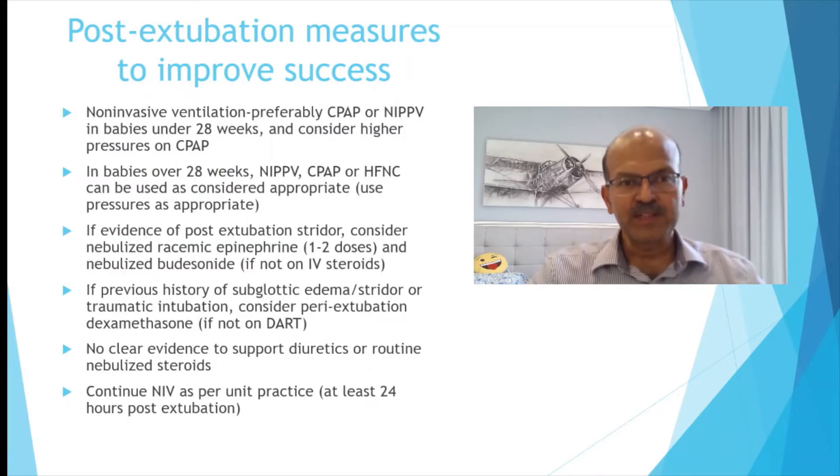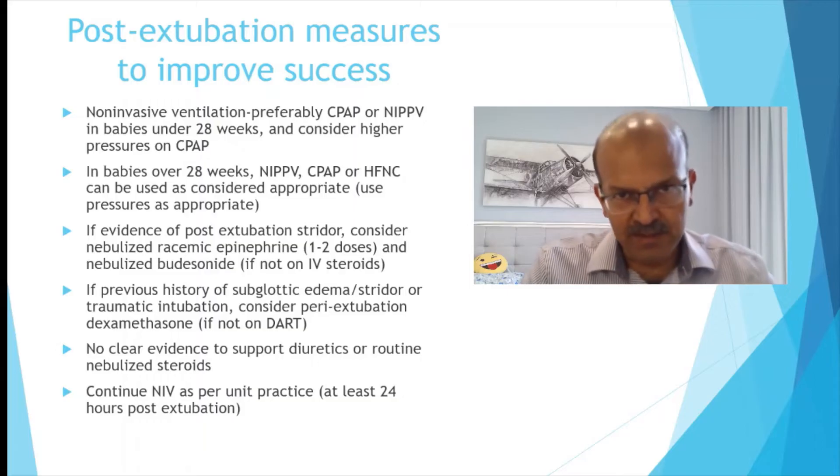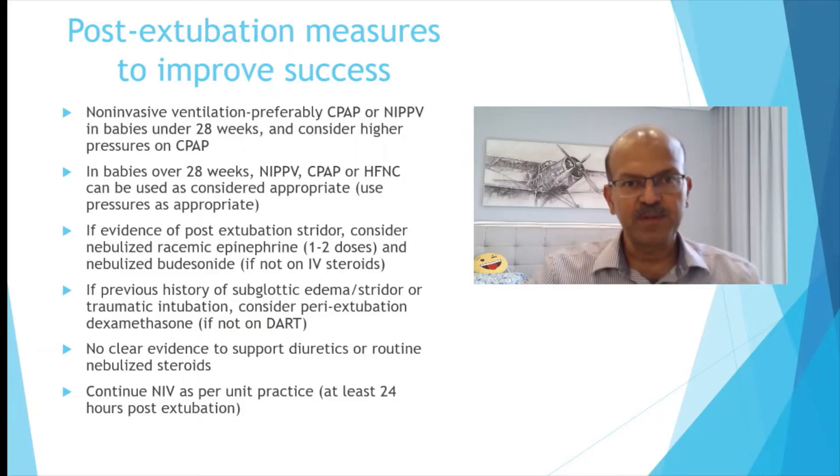Measures to improve extubation success include ensuring an adequate level of non-invasive ventilation. We preferably give NAPPV for the tiny babies and CPAP. High flow can be considered in bigger babies, but in smaller babies less than 28 weeks it has been shown to be inferior at extubation compared to CPAP or NAPPV. If there is evidence of post-extubation stridor, we can consider nebulized racemic epinephrine, one to two doses.